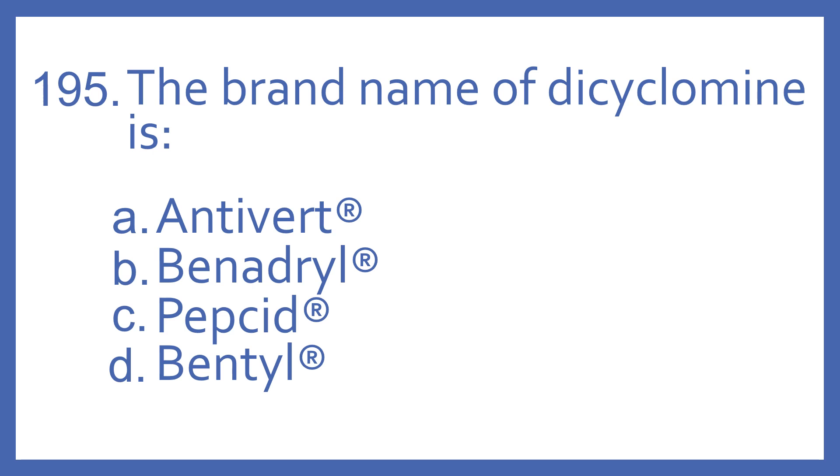Number 195. The brand name of dicyclamine is: A. Antivert, B. Benadryl, C. Pepcid, or D. Bentil.